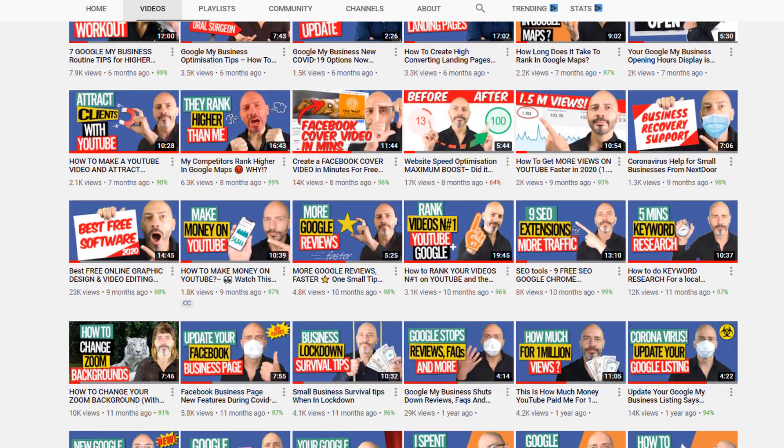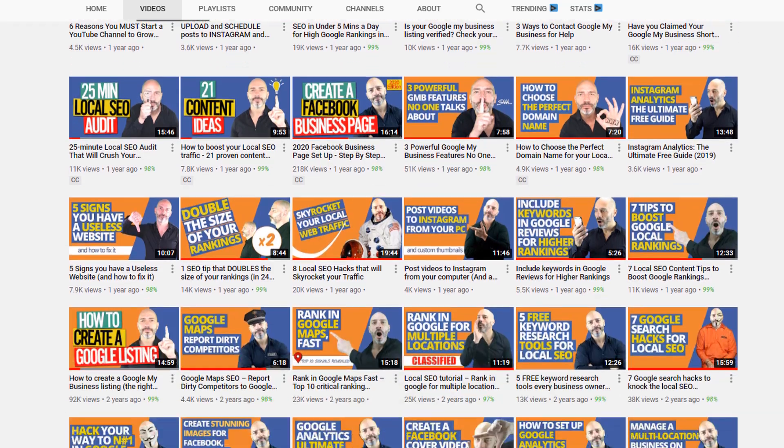Despite publishing almost 150 videos over the past five years to help business owners be found online — mostly on Google — I've realized I've never made a video for those of you who are just starting out and still unsure what Google My Business is. If you are one of these people, this video is just for you.